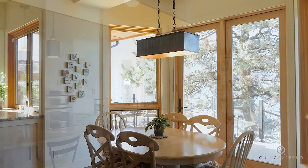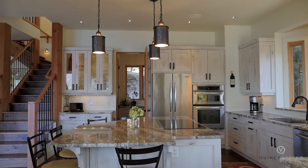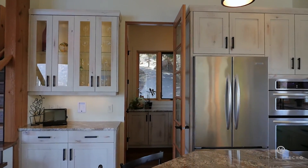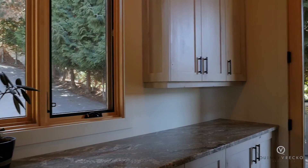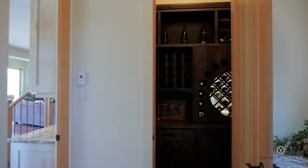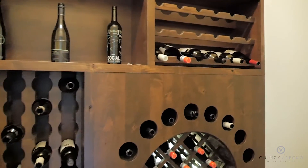The kitchen features antique alder cabinetry with granite countertops and top-of-the-line built-in appliances including an induction cooktop with pop-up vent. Off the kitchen is a butler pantry with second sink and direct outdoor access, convenient for bringing in the groceries. There is also a wine room with a unique barrel feature accented with LED lighting.